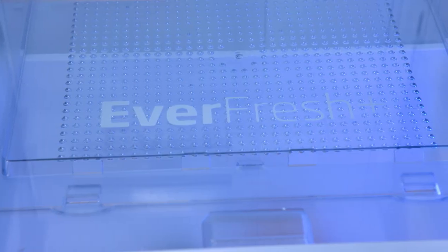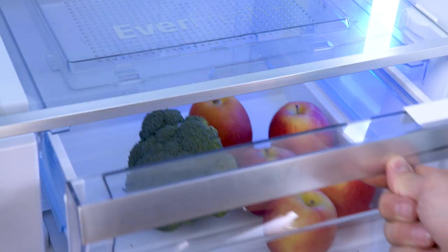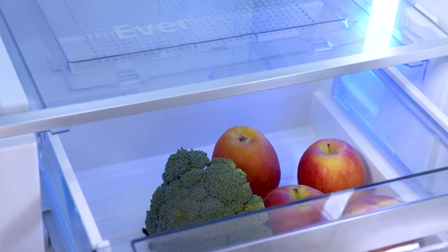Everfresh Plus is supported by our active fresh blue light technology that simulates natural light conditions to extend the photosynthesis process of fresh fruits and vegetables in your Beko refrigerator.